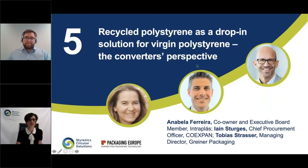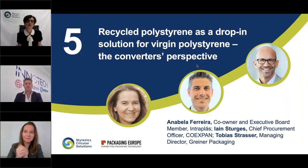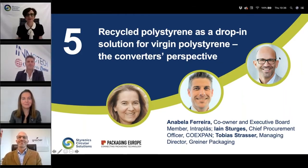I would now like to move on to the perspective of the converters. We are joined by three leading converters for the dairy industry. We have with us Anna Vela Ferreira, co-owner and executive board member at Interplash; Ian Sturgis, chief production and procurement officer at Coexfarm; and Tobias Strassner, managing director at Griner Packaging.